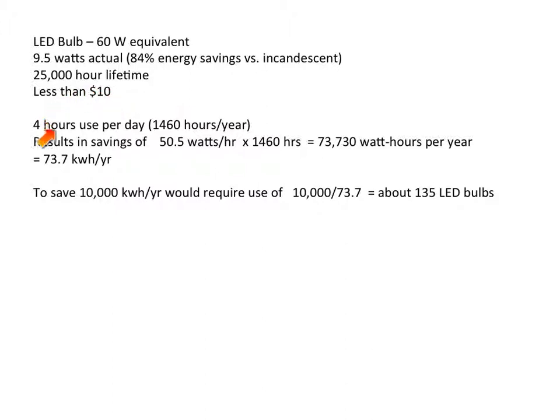Let's conjecture 4 hours per day for bulb use, which translates to 1,460 hours per year. Since whenever you're using the LED bulb you're saving 60 minus 9.5, or 50.5 watts of electricity. Using a bulb 4 hours per day, or 1,460 hours per year, translates to something on the order of 73,000 watt hours per year, or 73.7 kilowatt hours per year.